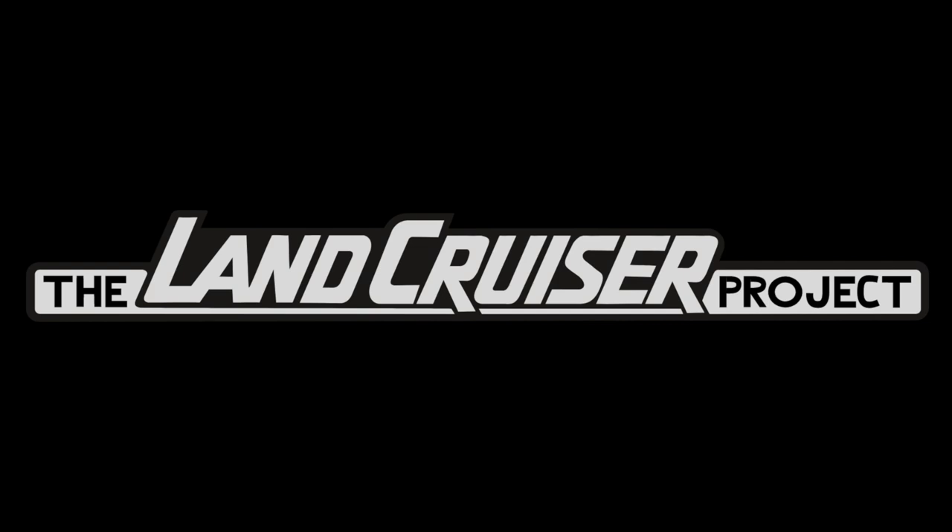Welcome to the Land Cruiser Project. What we do on this channel is review online listings for 80 series, 100 series, and 200 series Land Cruisers. We do this to identify common issues that pop up on these vehicles, make sure the sellers are disclosing everything — at least to the extent we can tell in the photos and videos — and to better inform you and me in our respective journeys to purchase one of these great vehicles.